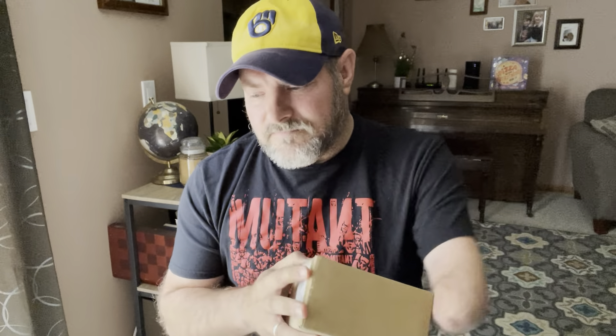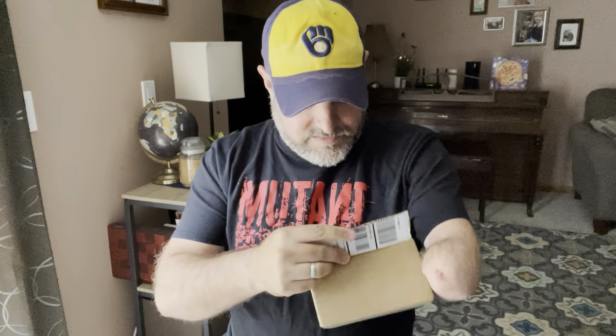I just got a package delivered from FedEx. That was weird. I'm going to open it. It's from Topps, and it could be one of two things. I'm thinking it's probably my Topps 3D packs — I got two of them — but it might also be something that is super funny that I'm going to make a video on whenever it actually arrives. So let's see.